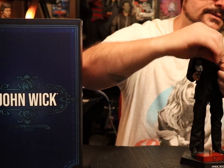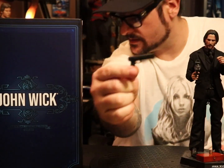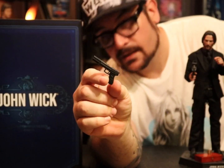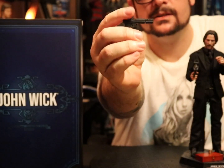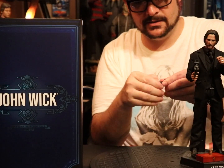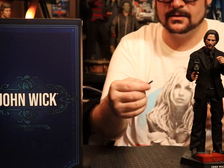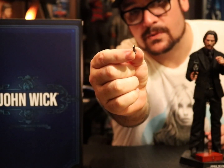He's got a Desert Eagle with a suppressor on it. Slide with a black barrel — this one's all blacked out. Got a magazine with an exposed round.